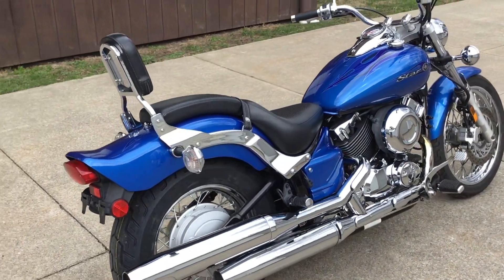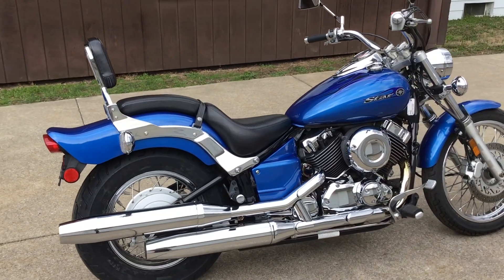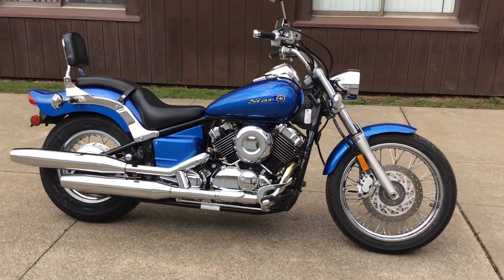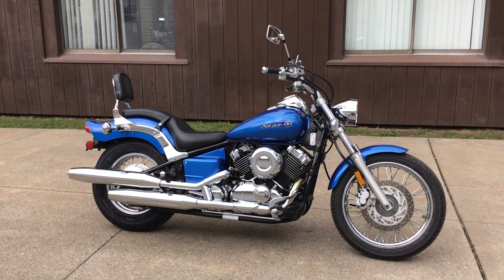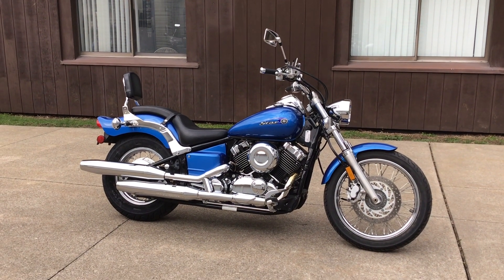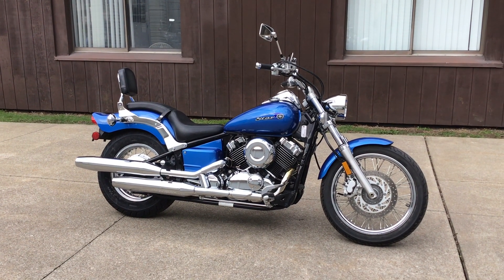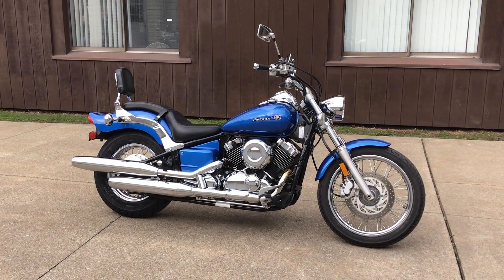If you have any particular questions on this machine, feel free to give us a call at Forest Park Honda in Erie, Pennsylvania. Our phone number is 814-833-3051, extension 170. My name is Dominic — give us a call on this one.